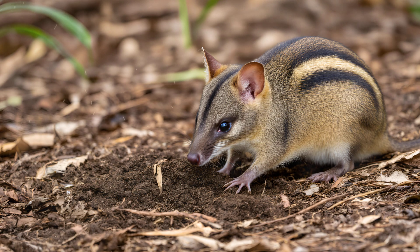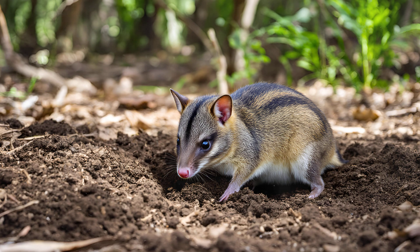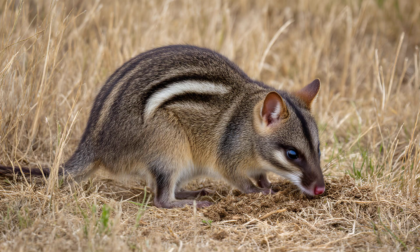It's a vital contribution to the health of the entire ecosystem. As bandicoots tirelessly excavate burrows and forage for food, they constantly turn over the soil. This action aerates the ground, allowing air to reach plant roots more effectively.